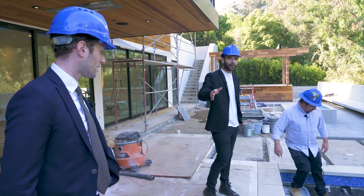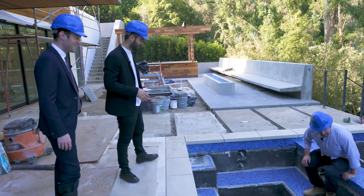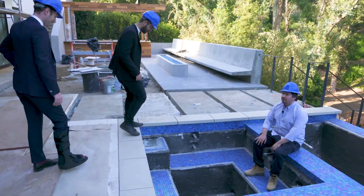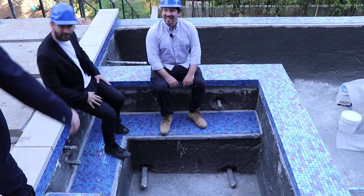To people out there, you can get tile for your pool for like three bucks a foot — that's ten times more. I'm gonna enjoy this pool. Let's turn the jets on. I might just put my foot in it.